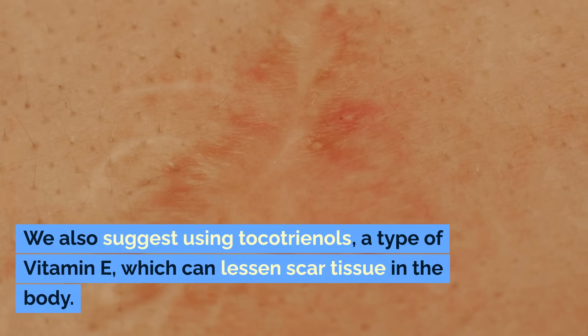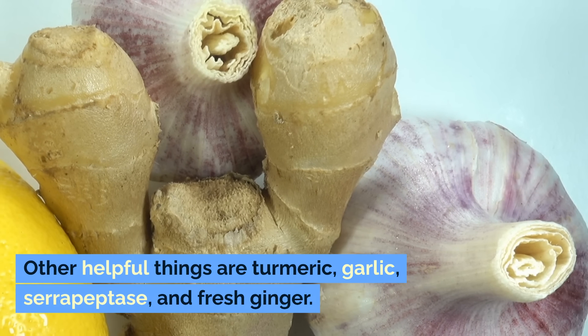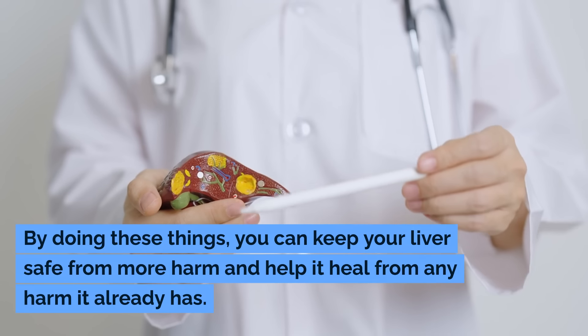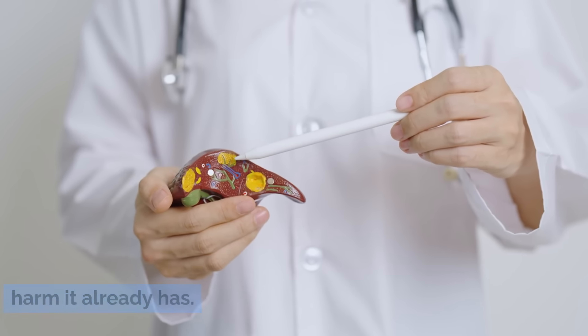We also suggest using tocotrienols, a type of vitamin E which can lessen scar tissue in the body. Other helpful things are turmeric, garlic, serrapeptase, and fresh ginger. By doing these things, you can keep your liver safe from more harm and help it heal from any harm it already has.